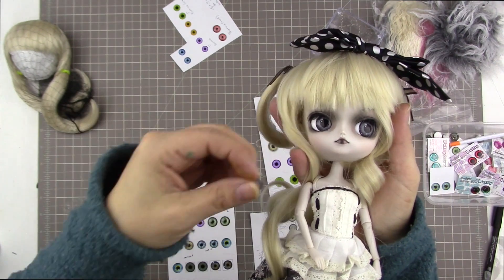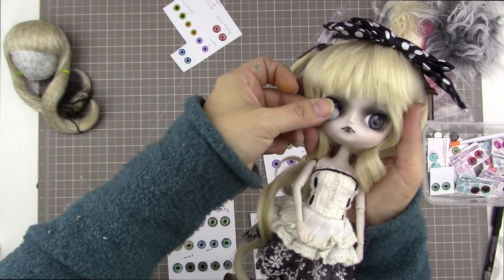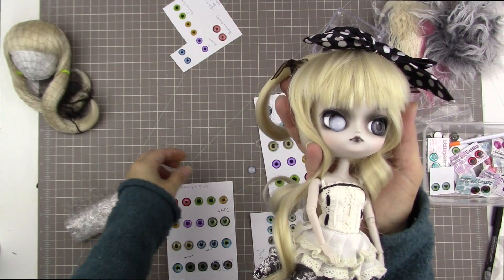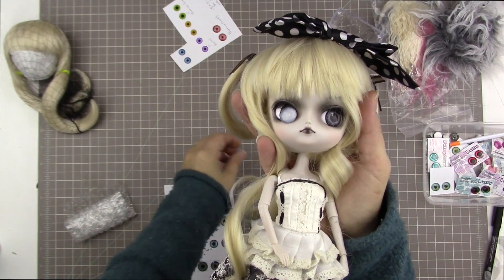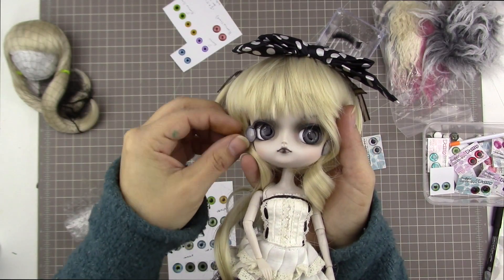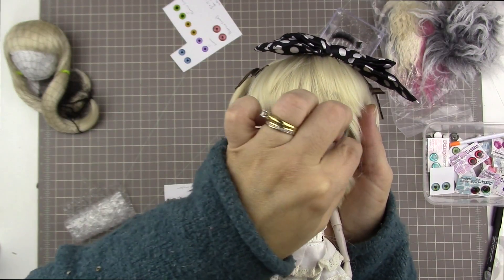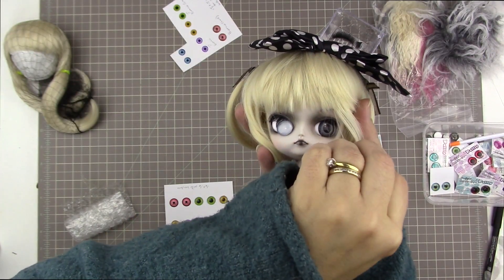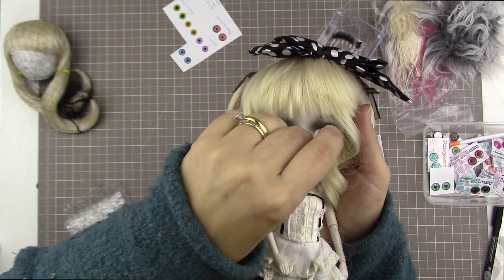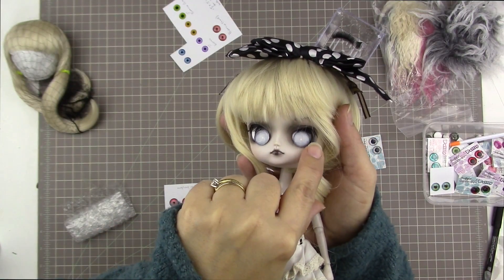I grabbed a bow from my stash of clothes and her original eye chips. I rewigged her into this frilly, kind of fancy little girlish wig. It has these ringlets at the front and kind of like a short bob in the back with some pigtails, and I just put a bow on her. Then I made these eye chips quite a long time ago, probably two or three years ago.